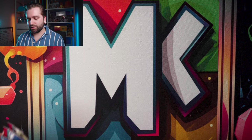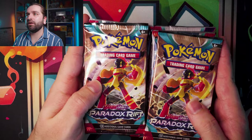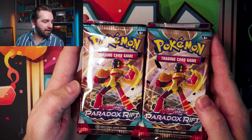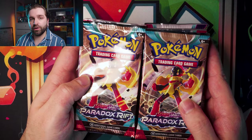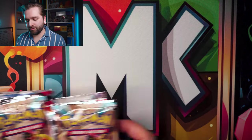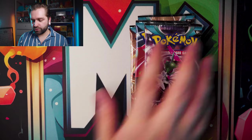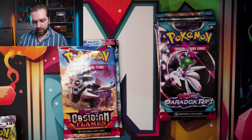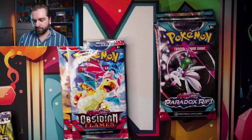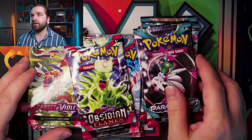In this box you get 11 booster packs. This is one of the things people are a bit frustrated with — from the front you wouldn't know unless you read the little 11 on the front because it's not really displayed. We have four Paradox Rift, five Obsidian Flames, and three Scarlet and Violet packs.